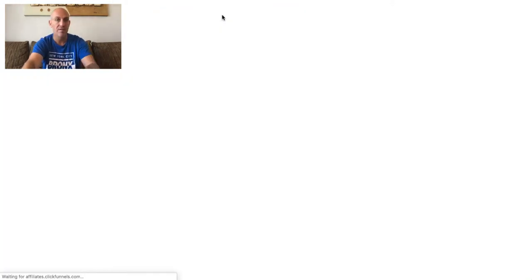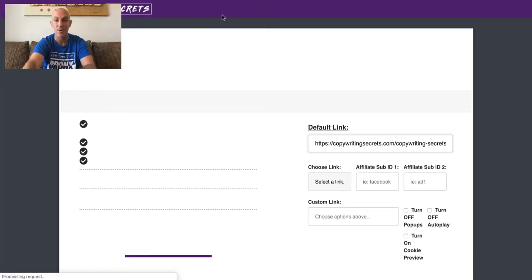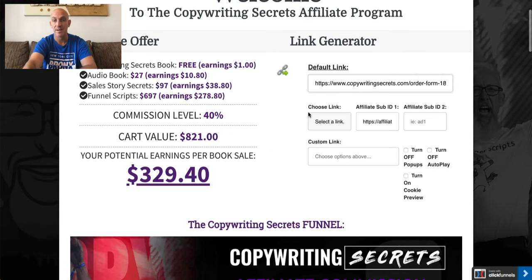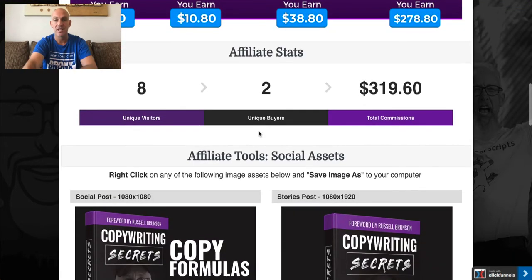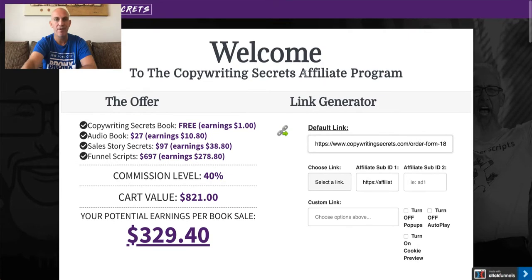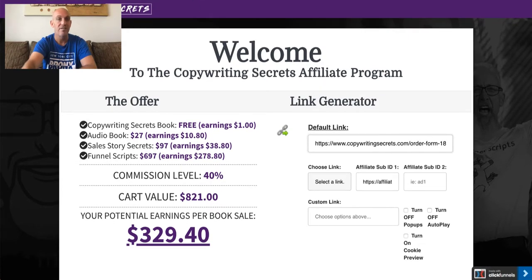There are probably 12 to 15 different products you can actually promote as a ClickFunnels affiliate. Here's what it shows you — your earnings per book: it's a free book so you earn $1, the audiobook upsell gets you $10, the sales story sequence gets you $38, and then $278 for Funnel Scripts. About eight people have clicked the link, two unique buys, and $319 in commission. It's got all the ad copy and emails ready to go.